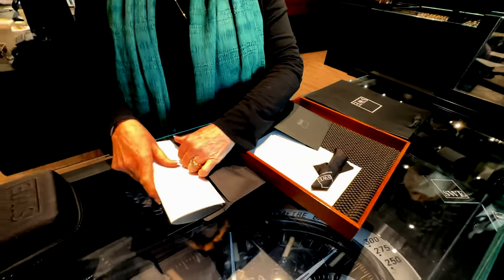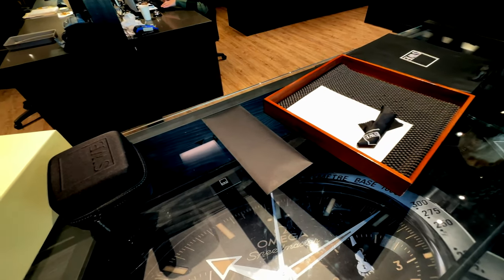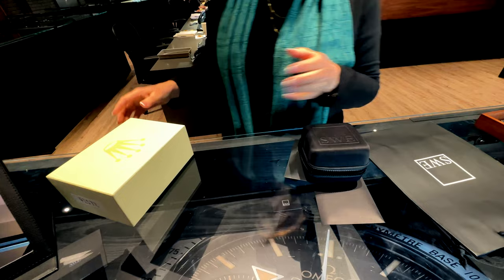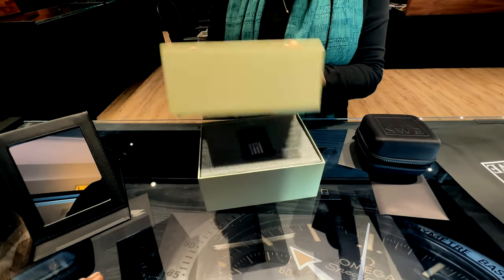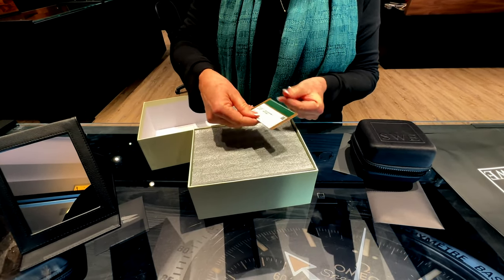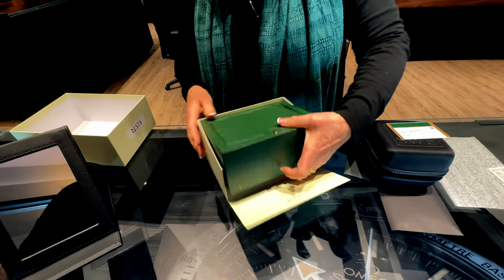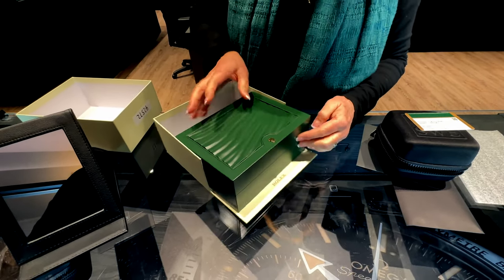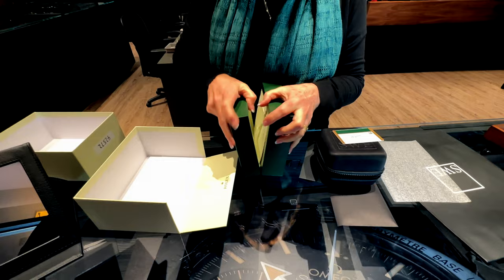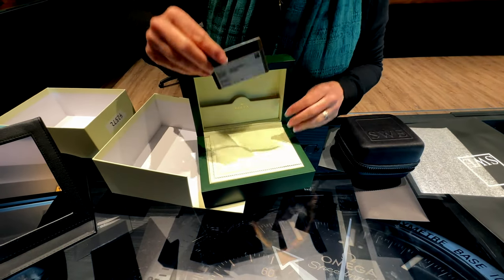This is for you. This is actually also for you — it's our thank you note. There's a travel box, a polish cloth to keep it nice and shiny. And then this is its original Rolex box. It's the original card — has model number, serial number, confirms what's on the watch, and has the date of when it was first sold.